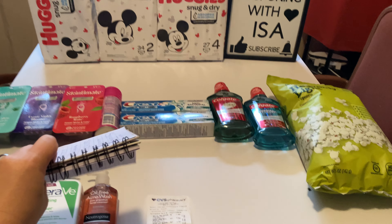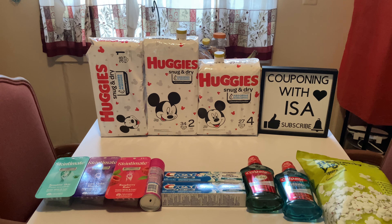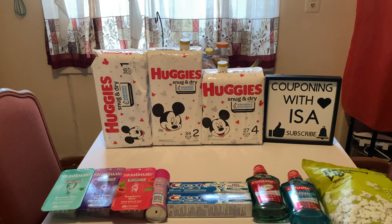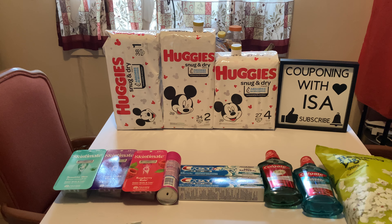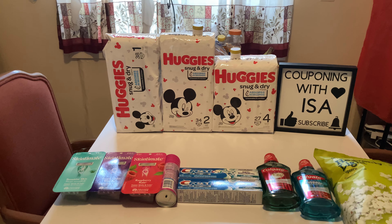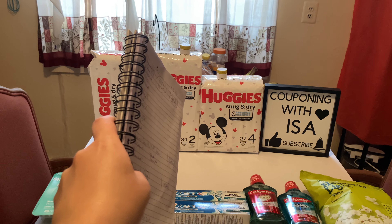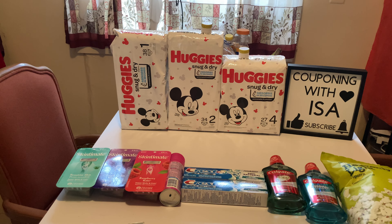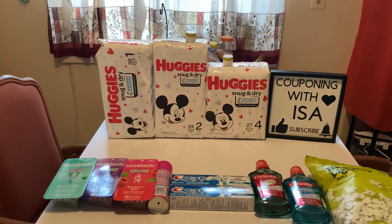The first big one — it's right here — was an amazing deal on Huggies diapers. The Snug and Dry — make sure you go for those — are on sale for $13.99, buy one get the second half off. So that's $13.99 and $7.00, and $13.99. When you spend $30 you're going to get back $10.